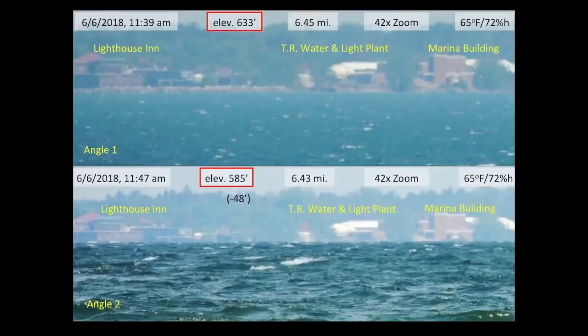Now it's time to analyze my test results. Here are the pictures of those three landmarks, one from each angle. I've recorded the date, time, elevation, distance, zoom, temperature, and humidity. The only real difference here is the elevation, which is a difference of 48 feet. Everything else is about the same.